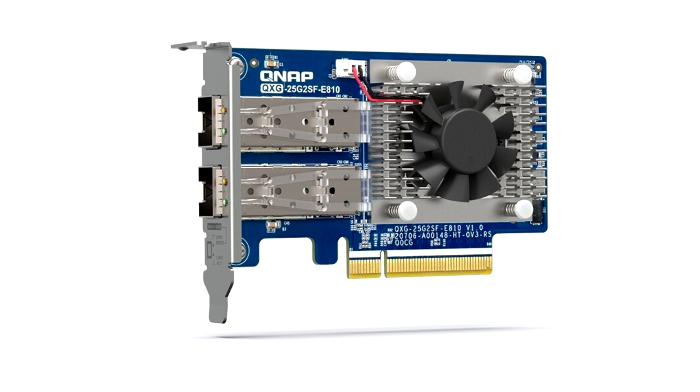Said Andy Chang, product manager of QNAP: adding 25GB is agile, scalable, and provides an easy upgrade path to 100GB. The QXG25G2SFE810 adapter provides these advantages and enables future-proofed, bandwidth-efficient workflows for organizations.